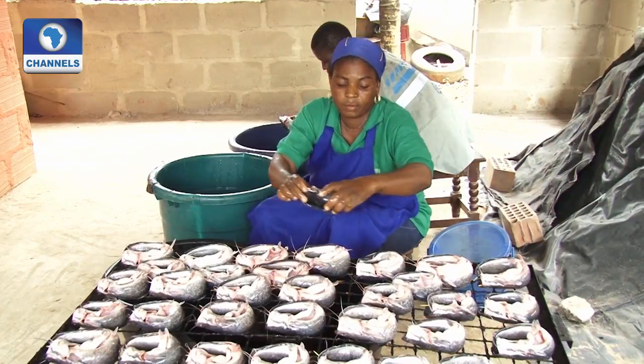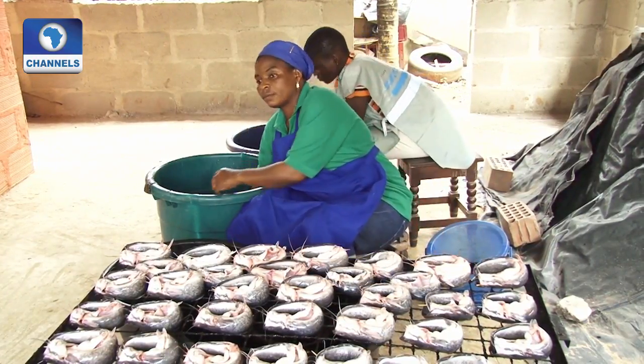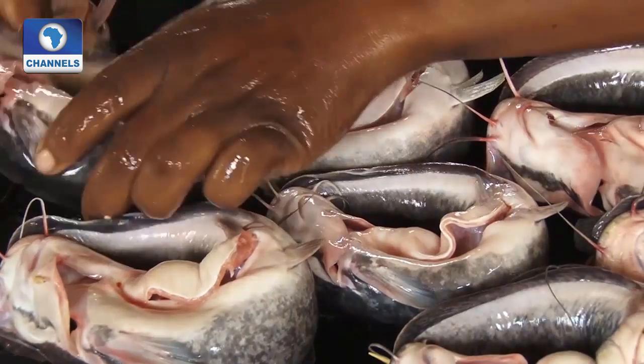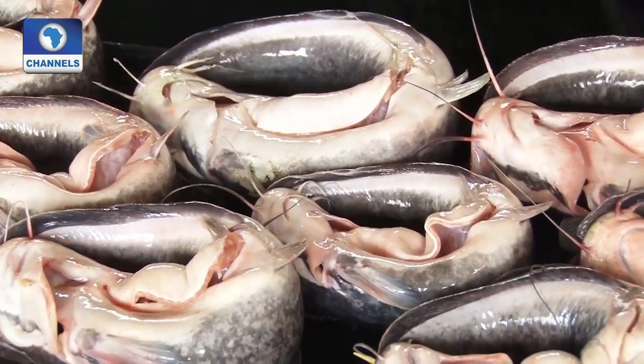Just a few months back, the group took advantage of its long-standing relationship with the Bank of Industry to secure a loan under the federal government's Micro, Small and Medium Enterprises Fund.